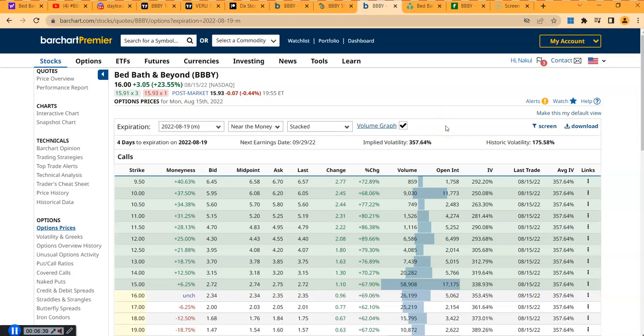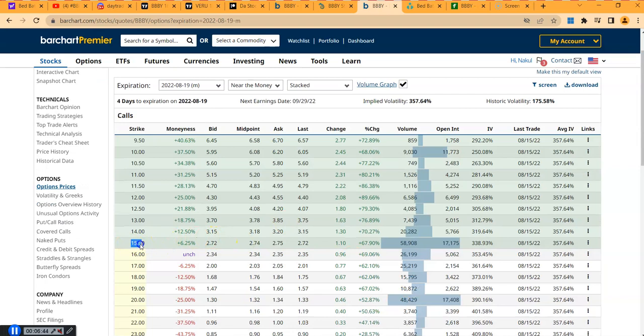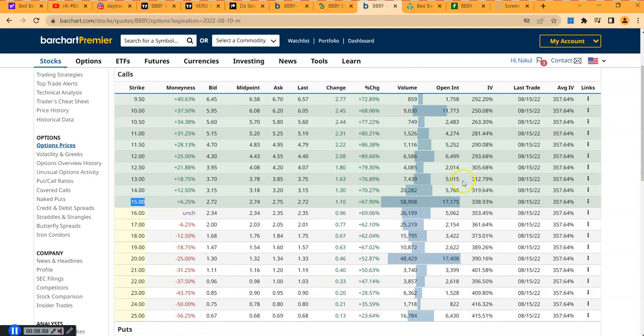Now let's talk about option chain activity. For this Friday's expiration, there were lots of call options at the $15 strike — approximately 58,000 in volume and 17,000 in open interest. As long as the price stays over $15, these call options will be in the money and will be exercised.